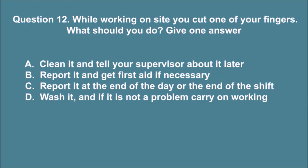Question 12. While working on site you cut one of your fingers. What should you do? Give one answer. A. Clean it and tell your supervisor about it later. B. Report it and get first aid if necessary. C. Report it at the end of the day or the end of the shift. D. Wash it, and if it is not a problem carry on working. The correct answer is B.